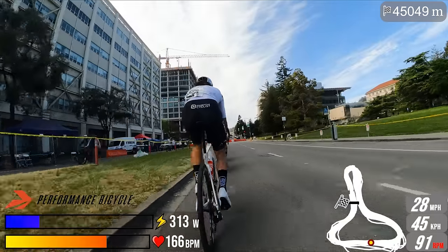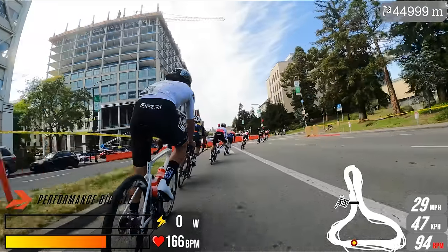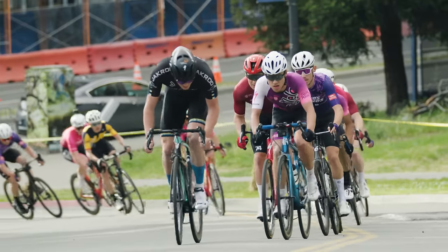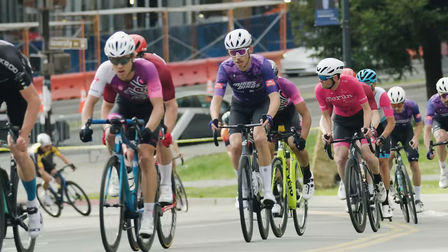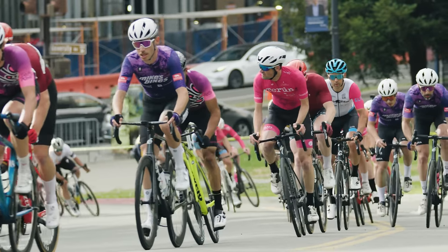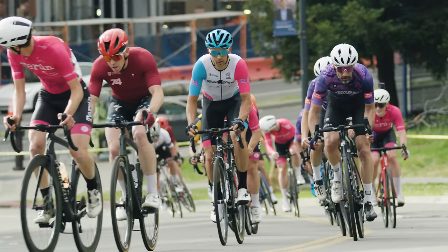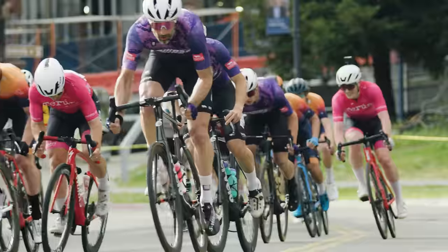We had five or six teammates at the Berkeley Streets Criterium. I was not racing — I was still sick with the flu, so I was capturing footage. But five other teammates including yourself were in it. This was definitely one we wanted to win. It's becoming a very popular race on a new course.